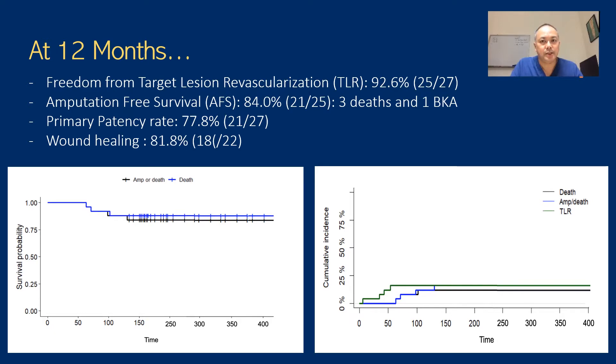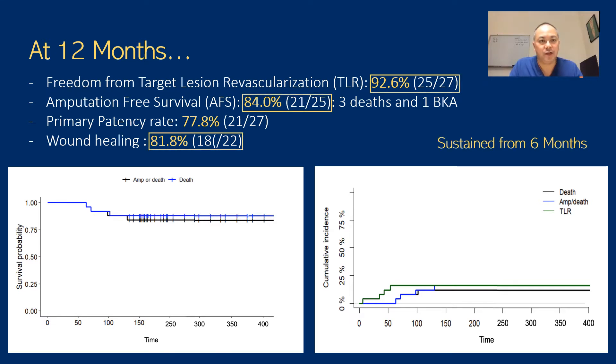We recently presented our 12-month results, which were quite admirable in a challenging population of frail patients. We achieved a freedom from target lesion revascularization of around 93% at 12 months, an amputation-free survival of 84%, a primary patency rate heading towards 78%, and a quite nice wound healing rate at one year of about 82%. These outcomes are largely sustained from six months.